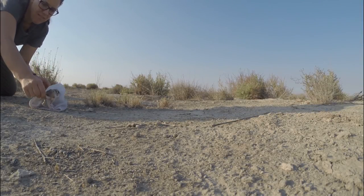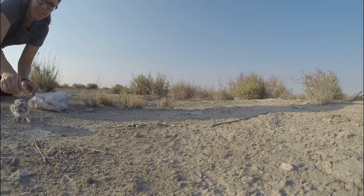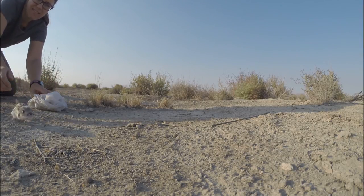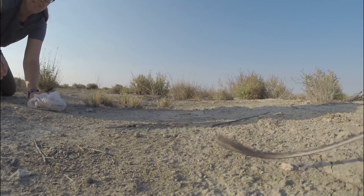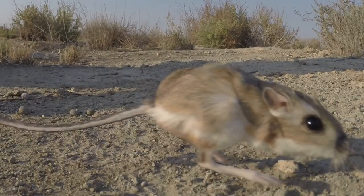It's important to hang on to any habitats that are left that protect the species, but also think about where we can restore or reintroduce this species so that they can be recovered in the future.